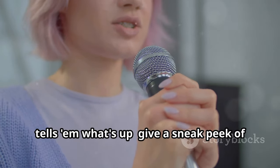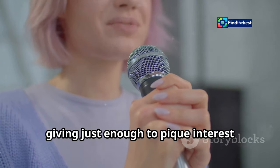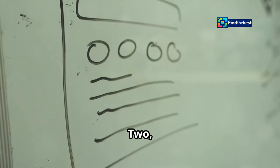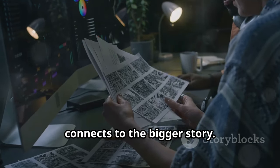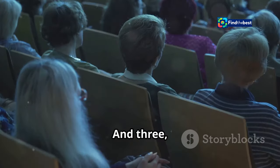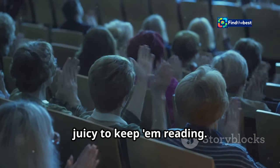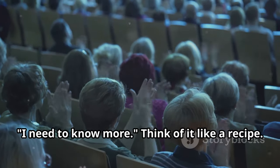One: tells them what's up. Give a sneak peek of what you're going to talk about. Think of it as a movie trailer, giving just enough to peak interest without giving away the whole plot. Two: keeps them on track. Show how this part connects to the bigger story. It's like a roadmap, guiding your audience through the journey and ensuring they don't get lost. And three: makes them want to stay — tease something juicy to keep them reading. This is your chance to drop a hint, a little mystery that makes them think: I need to know more.